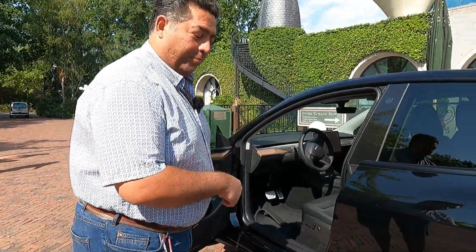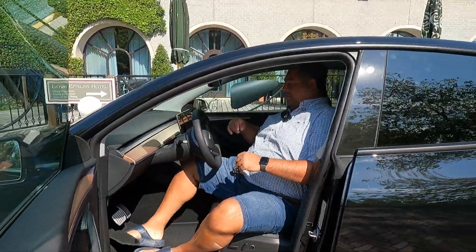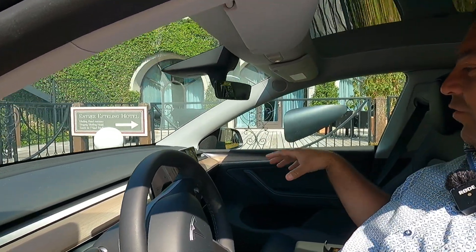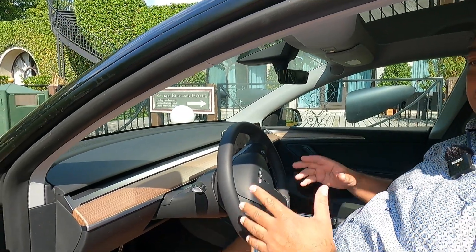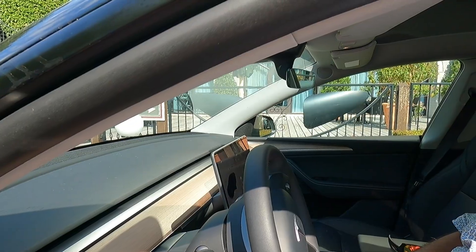So as I get into the Model Y, we can see — come a bit closer — like in all other Teslas, you've got your screen and you've got no other buttons. It's all very minimalistic. If you like this kind of thing, this is your car. I've been driving it now for about 10 minutes — very enjoyable, nice, easy to get in, easy to get out kind of car.